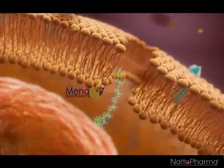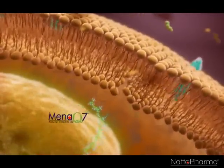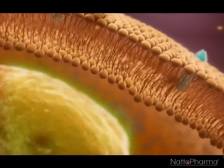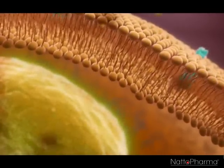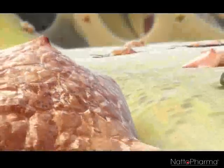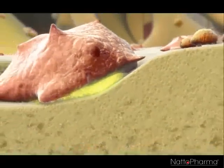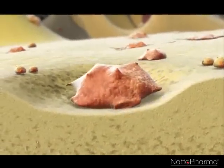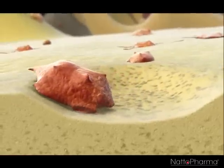Here, it is taken up by the osteoclasts. Once MenaQ7 has crossed the cell membrane and entered the osteoclasts, it can do its job. MenaQ7 acts in the cell as the key to turn off the engine of the osteoclasts, which is responsible for bone resorption. It thus stops the process of bone resorption, and finally, the osteoclast will leave.